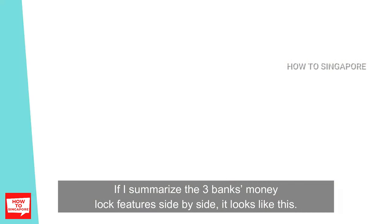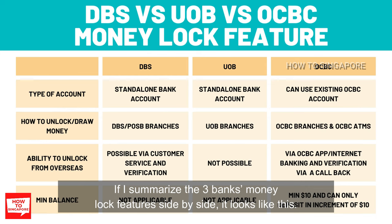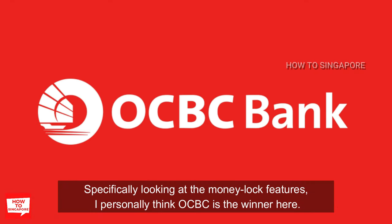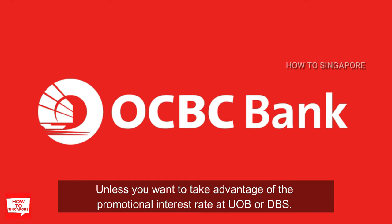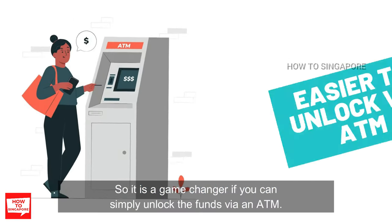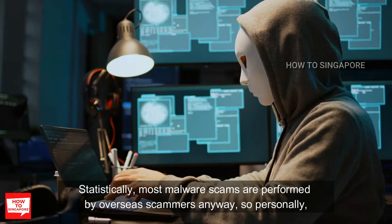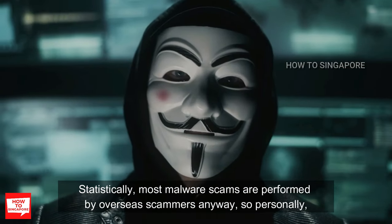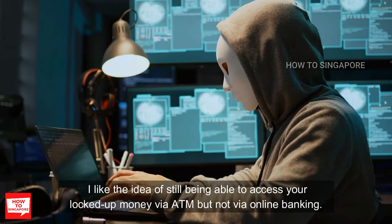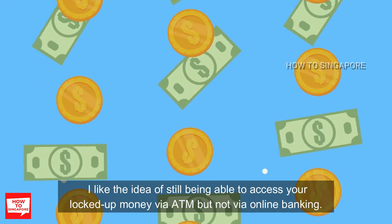So which one is the best? If I summarize the 3 banks' money lock features side by side, I personally think OCBC is the winner here, unless you want to take advantage of the promotional interest rates at UOB or DBS. The queue at banks in Singapore can get really long — 2 or 3 hours or even more — so it is a game changer if you can simply unlock the funds via an ATM. Statistically, most malware scams are performed by overseas scammers, so I like the idea of still being able to access your locked up money via ATM but not via online banking.